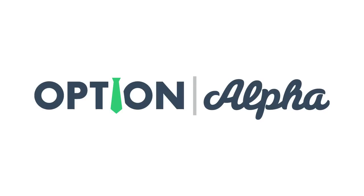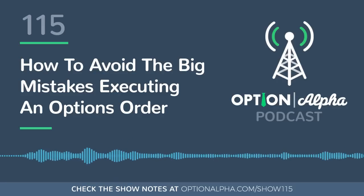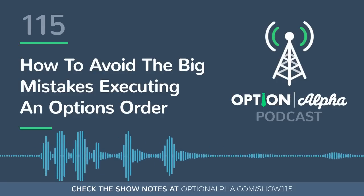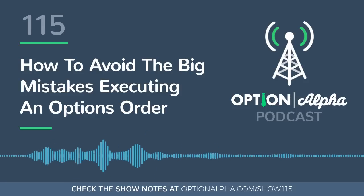Hey everyone, this is Kirk here again from OptionAlpha.com, working every single week to make this the most popular investing podcast offered online because it's based on one thing and one thing only — helping you guys make smarter trades. Thank you so much for tuning into today's show.